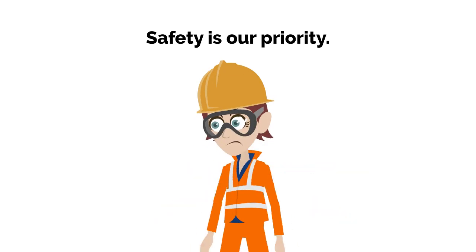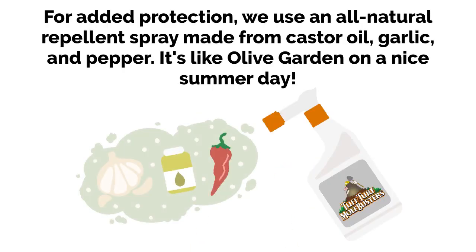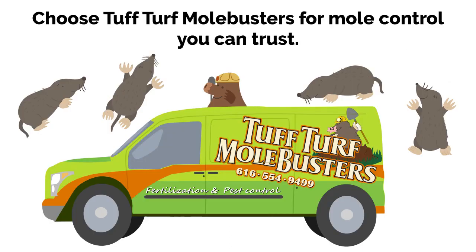Safety is our priority. For added protection, we use an all-natural repellent spray made from castor oil, garlic, and pepper. It's like Olive Garden on a nice summer day. Choose Tough Turf Mole Busters for mole control you can trust.